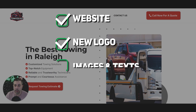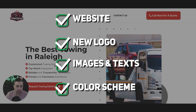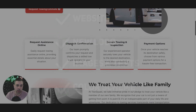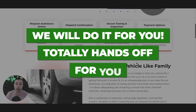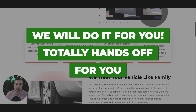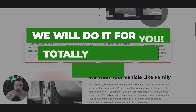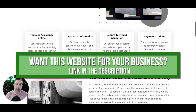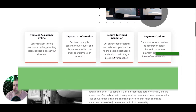We'll change out any images you want, any of the text you want, color scheme can change, anything like that. But the layout stays the same — you just come in and change all of the content. We'll do it for you, totally hands off. So if you're a towing business and you need a website or a logo, reach out via the link in the description below this video. We can get one of these rolled out for you literally by tomorrow.